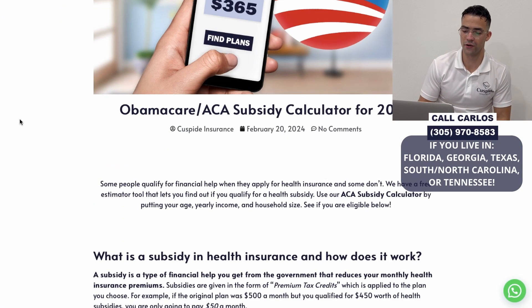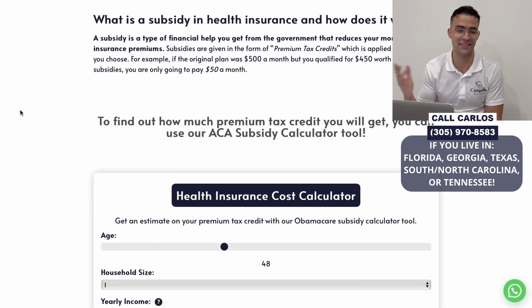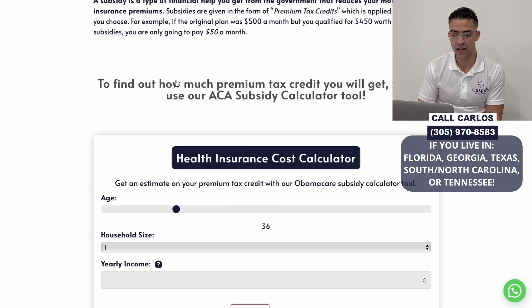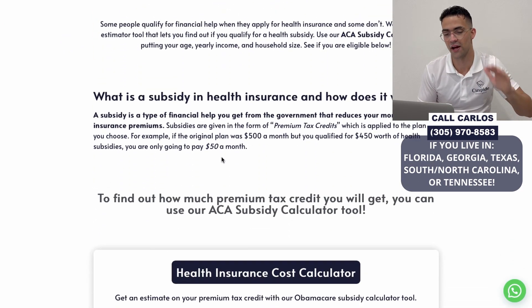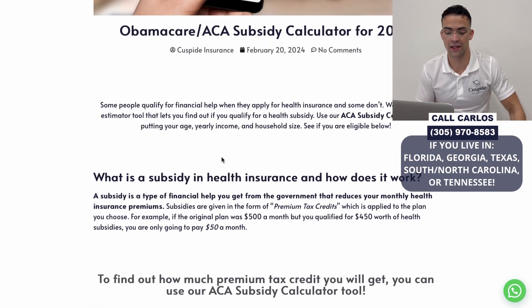As you can see on the screen here, we made a subsidized calculator for Obamacare, the Affordable Care Act. This is a calculator that's going to let you know how much you're going to pay. If you want to try this out for yourself, the link is in the description — it's the first thing there, or in the pinned comment.